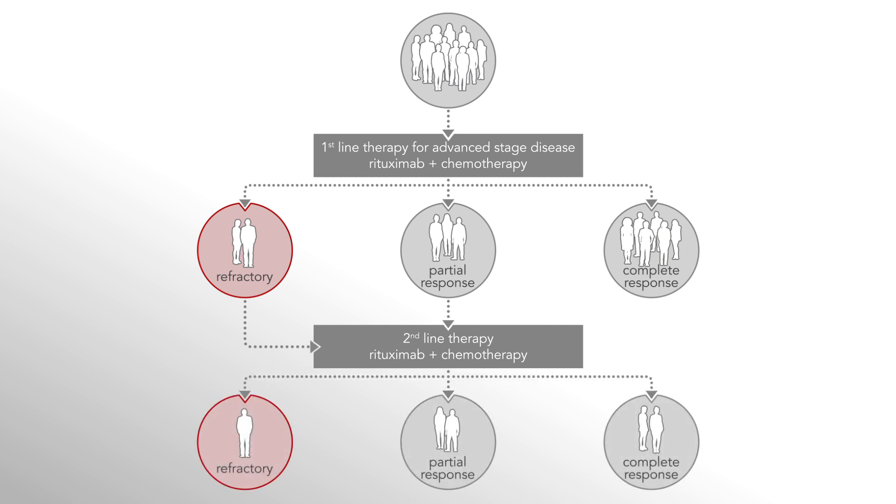There is a significant unmet need for novel therapies, even for indolent forms, in particular in patients who are refractory to prior therapies. Targeting a different antigen, such as CD37, could offer these patients an alternative treatment option.